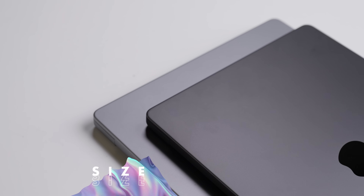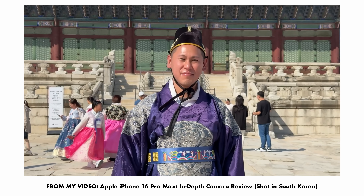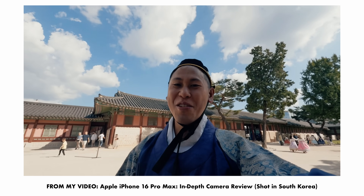The first reason I want to upgrade is the size, which has been a desire for a while. Over the years, my travel has increased. Recently, I traveled to South Korea and filmed an entire video on the iPhone 16 Pro Max, and I filmed my iPhone review in Japan.